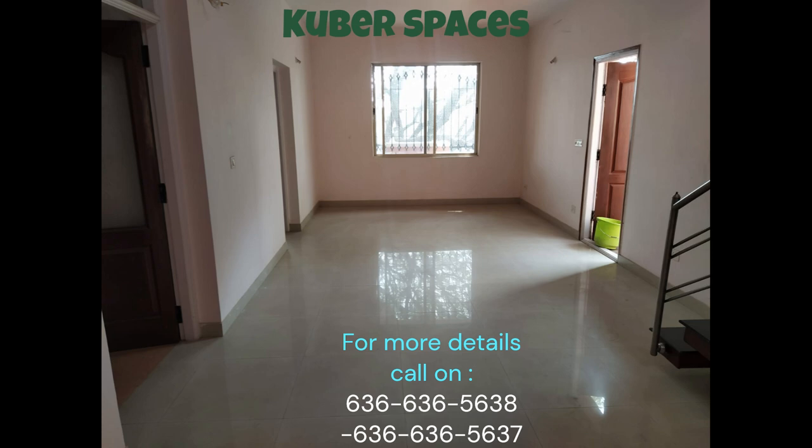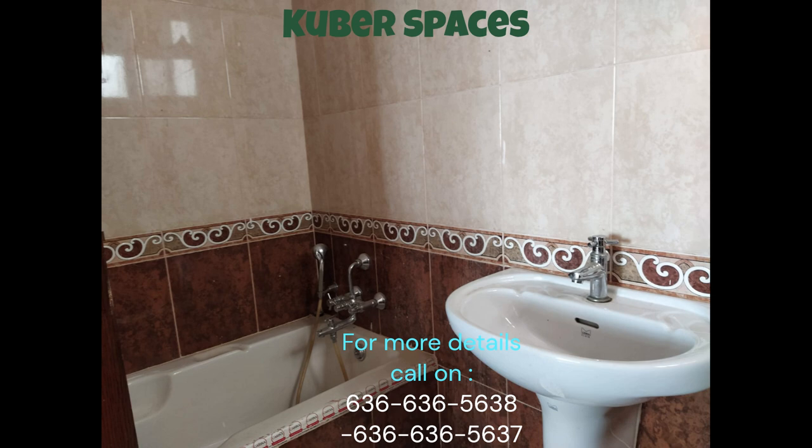The property is conveniently situated in Sanjivini Nagar, giving you easy access to all the major facilities and establishments in the city. Don't miss out on this lucrative investment opportunity.